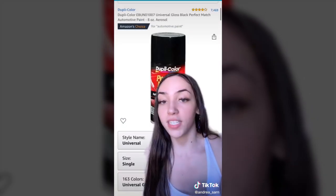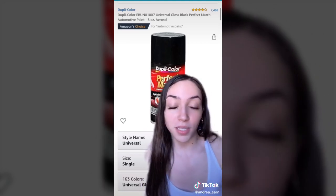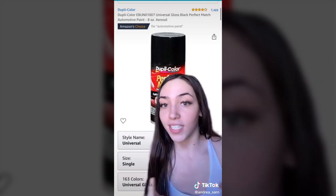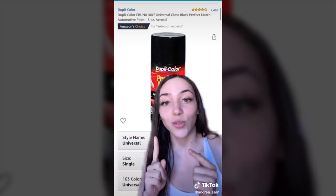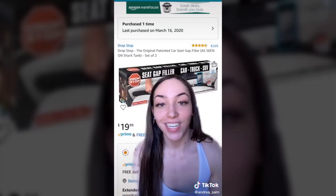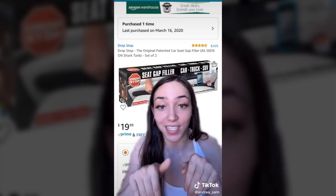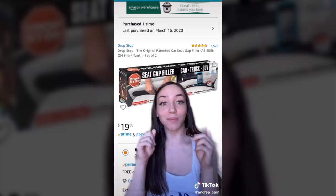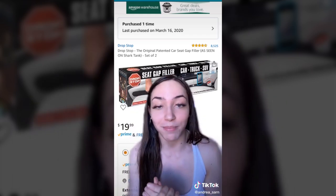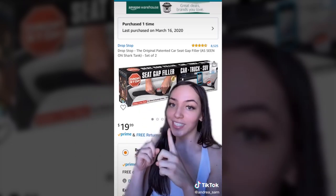If you have any scratches, nicks, or dings in your car, you need this touch-up paint. You can enter the make and model of your car and it'll match the color — perfect if you're DIY. Last but not least, this seat gap filler stops things from falling into that spot between the seat and the center console. I saw it on Shark Tank and immediately ran to Amazon. It has changed my life — the best thing I bought for my car.